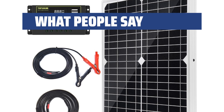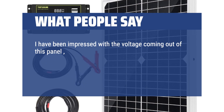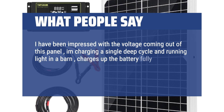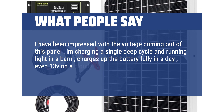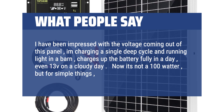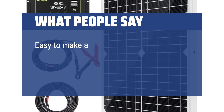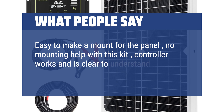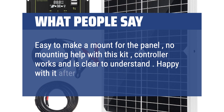What people say: I have been impressed with the voltage coming out of this panel. I'm charging a single deep cycle battery and running a light in a barn — it charges the battery fully in a day, even reaching 13V on a cloudy day. It's not a 100W panel, but for simple things it works well. Easy to make a mount for the panel; the controller works and is clear to understand. Happy with it after a couple of months.